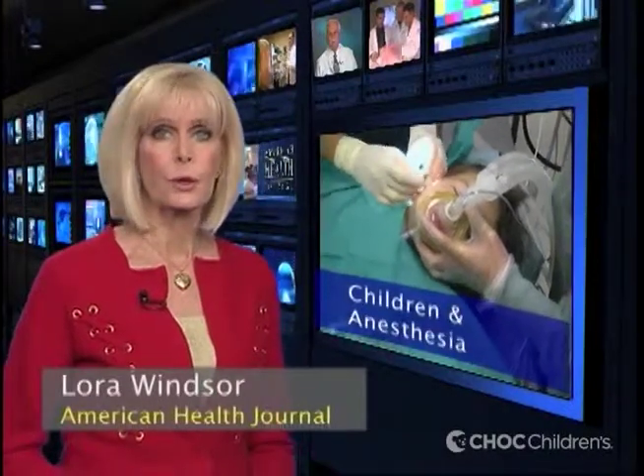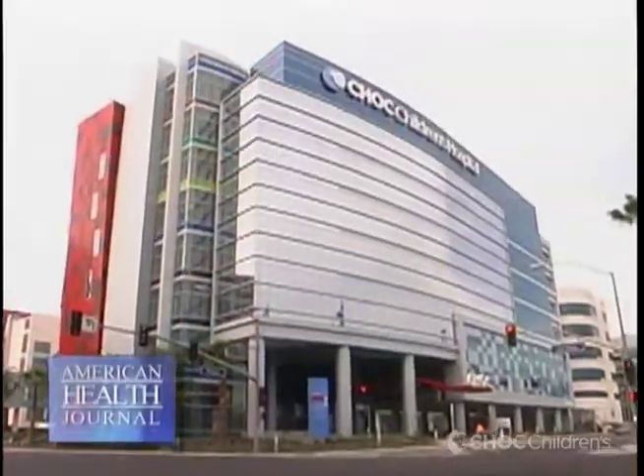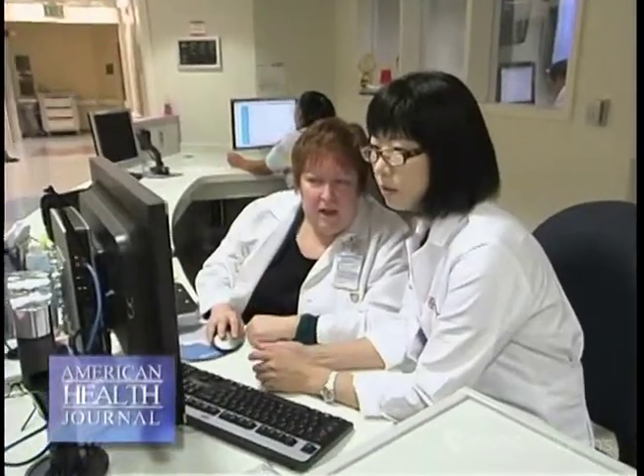If your child is to undergo a surgery or procedure, it can reassure you to understand how the use of anesthesia can affect them. We went to Children's Hospital of Orange County and spoke to Dr. Vivian Tanaka. We asked her what a pediatric anesthesiologist does for their patient.